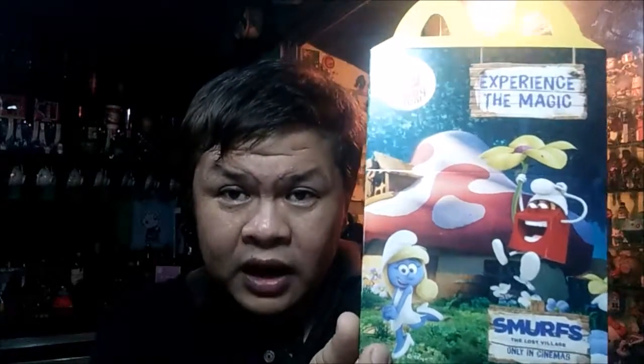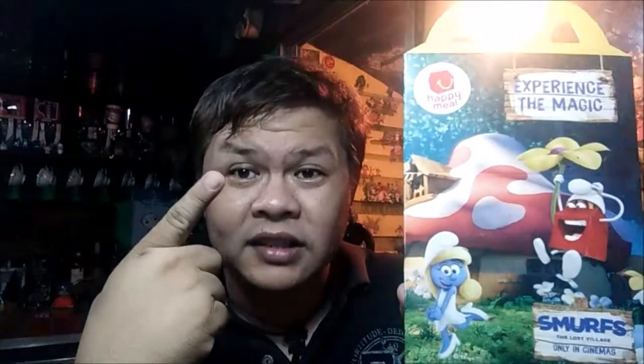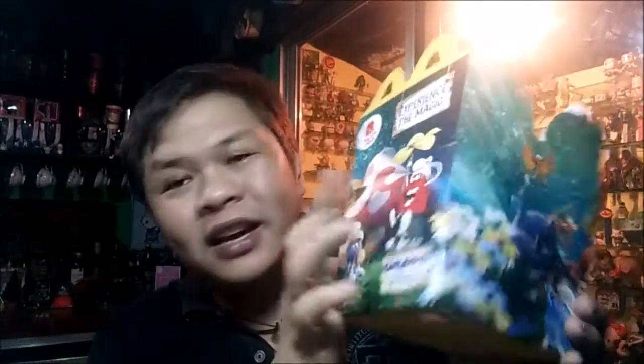This is a rendition of the Smurfs into computer-generated or CG characters, but unlike the previous movies, this particular movie is quite faithful to the appearances of the Smurfs as they were shown in the cartoons. As you can see, they're more round and have a white-eyed, cartoony look, whereas the previous ones had more sultry eyes that were more anthropomorphic than cartoon-like.